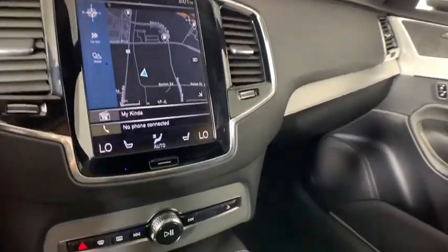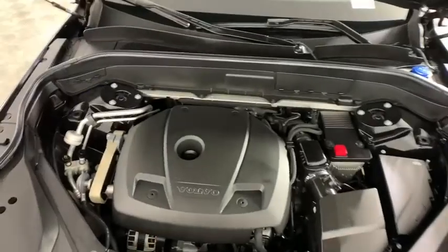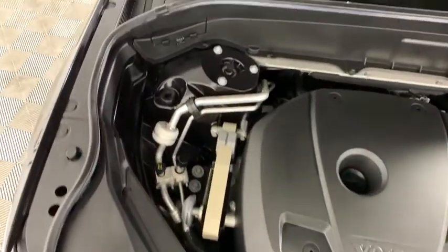Fog lights, rear window defroster, trip computer, power windows, heated front seats, electronic stability control, security system, power moonroof, brake assist.